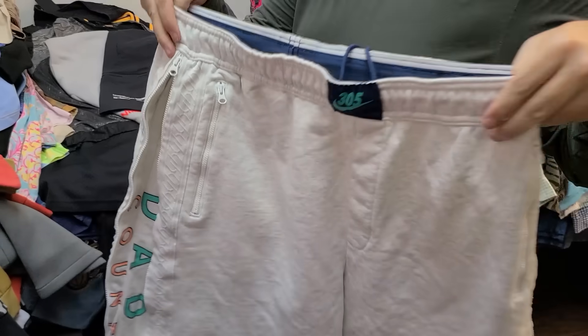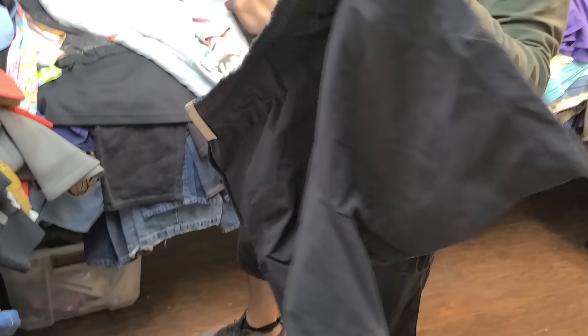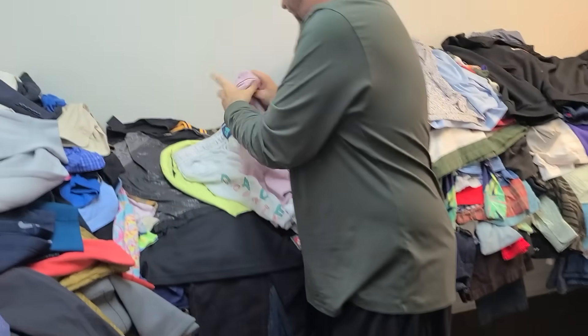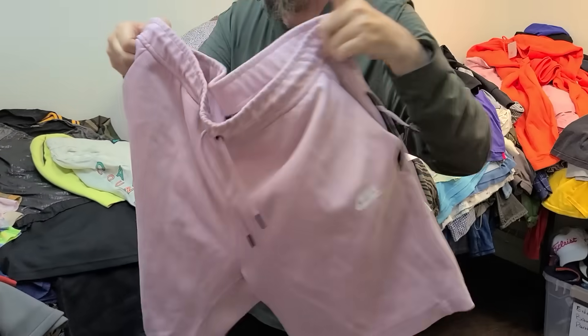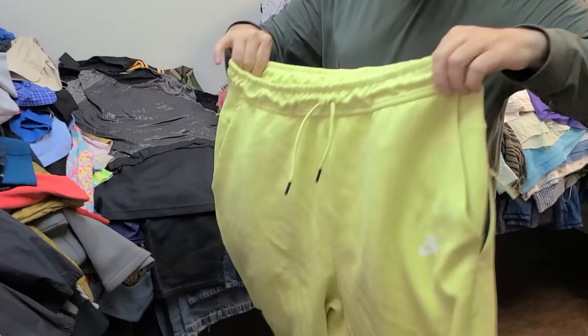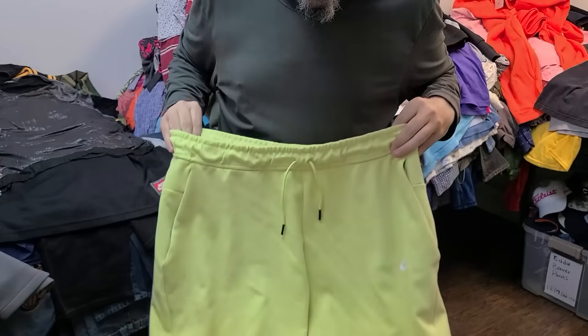There are two pairs of those 305 Miami shorts — these ones were brand new Jordan, 90 bucks. We really crushed it on this guy. Who has two pairs of these? A guy with too much money apparently — but shout out to that guy if you're watching this.